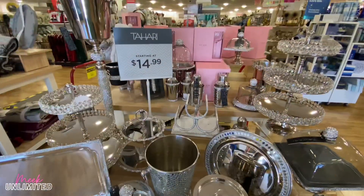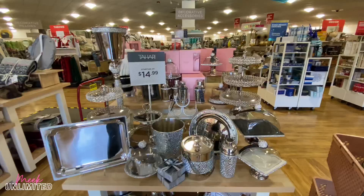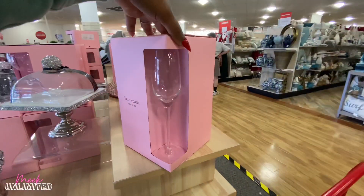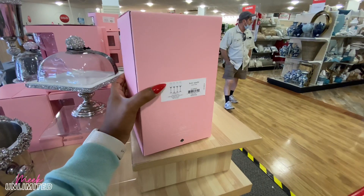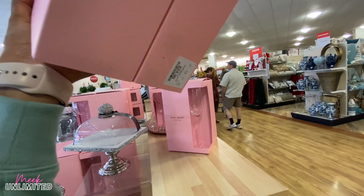I have to give y'all a full view of this display right here with all this sparkly stuff — it'll be great gifts too. They have Kate Spade wine glasses here. This is only one, although this is a set of four. Is it $60? What's the Home Goods price? $24.99.